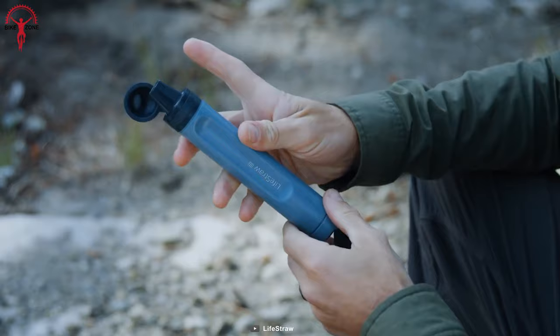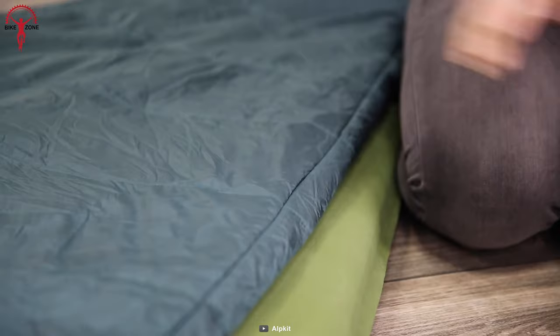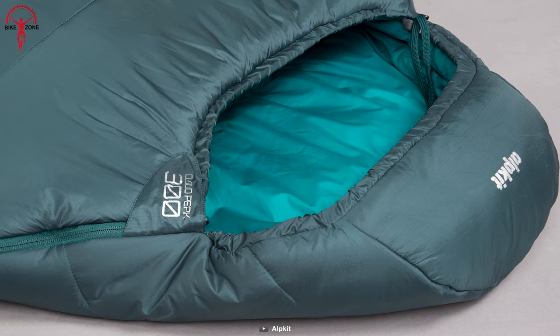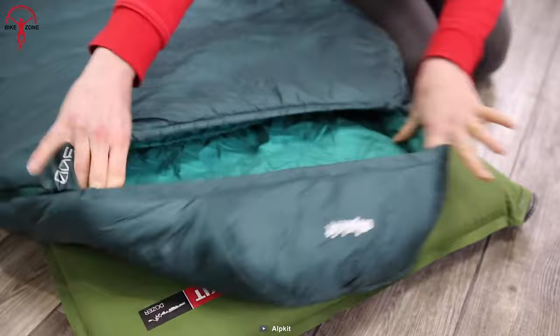No matter which season you decide to go for a bikepacking tour — from spring to autumn — the Cloud Peak 300 keeps you cozy through it all. It has been built with synthetic fibers to maintain optimal ventilation, and even after countless bikepacking tours, this sleeping bag won't lose its shape. It can handle repeated washing and compression procedures, and when the climate turns damp, the Peak 300 won't fail to keep the riders snug and dry.